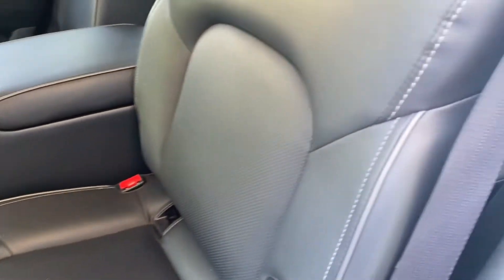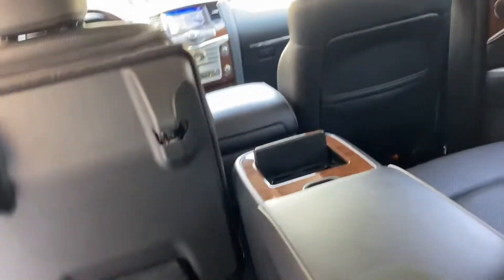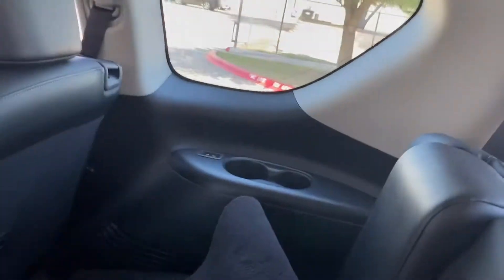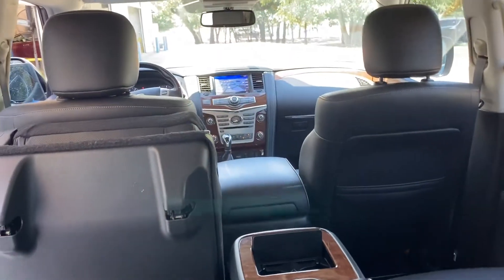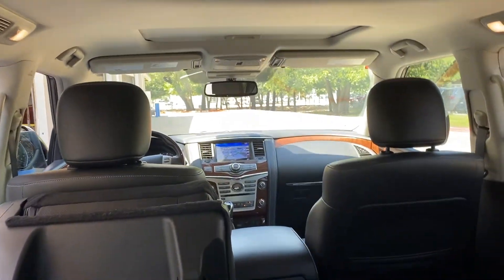But not a huge difference. The back seat — I'm six-two — this is actually more restrictive and there's in fact less room here than in the Pilot. It's definitely a wider vehicle, and a little bit less headroom as well.